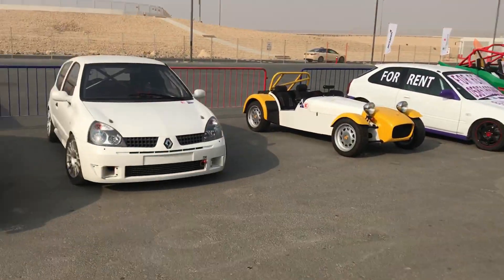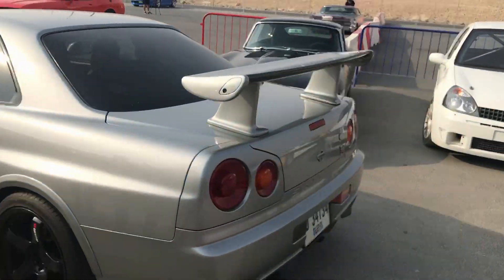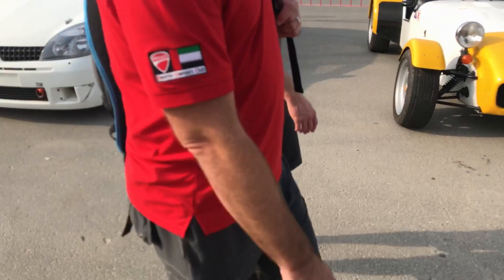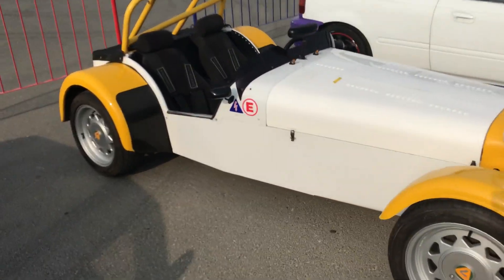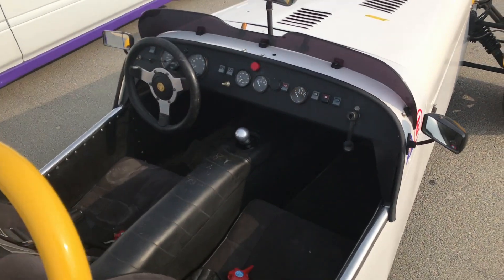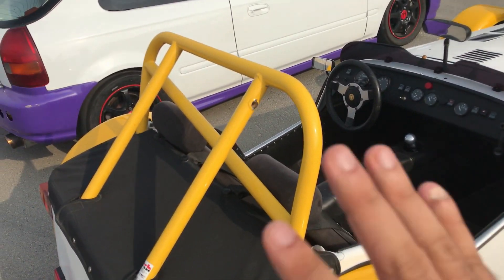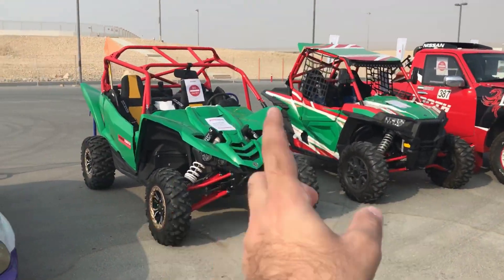It kind of makes you understand the importance of these classics. There's a Skyline going past — amazing. Another car I missed is the Caterham — never thought there'd be one here. It's very minimalist, meant purely for racing with a roll cage. Just stunning.